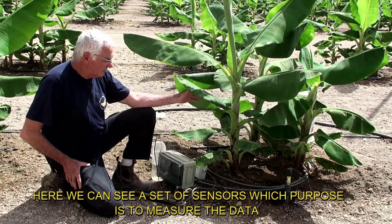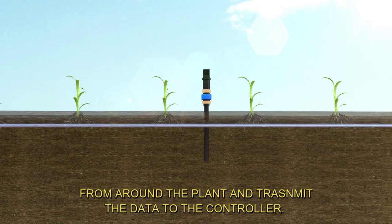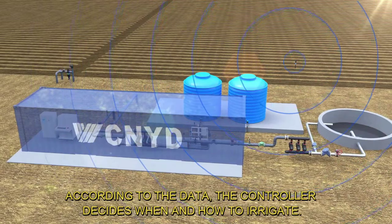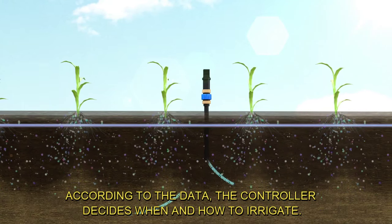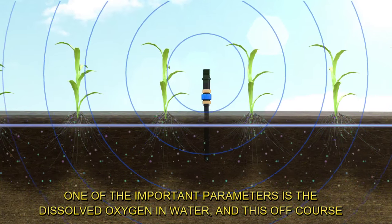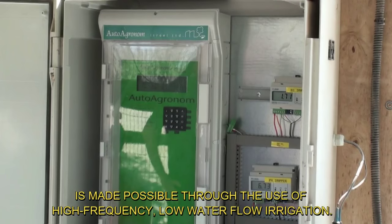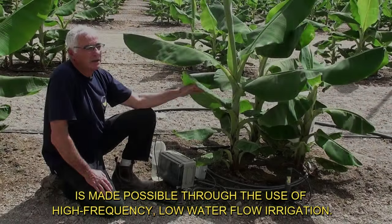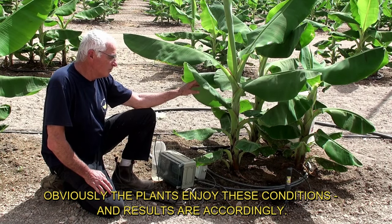Here we can see a set of sensors whose purpose is to measure data from around the plant and transmit it to the controller. According to the data, the controller decides when and how to irrigate. One of the important parameters is the dissolved oxygen in water, and this is made possible through the use of high-frequency, low water flow irrigation. Obviously, the plants enjoy these conditions and results are accordingly.